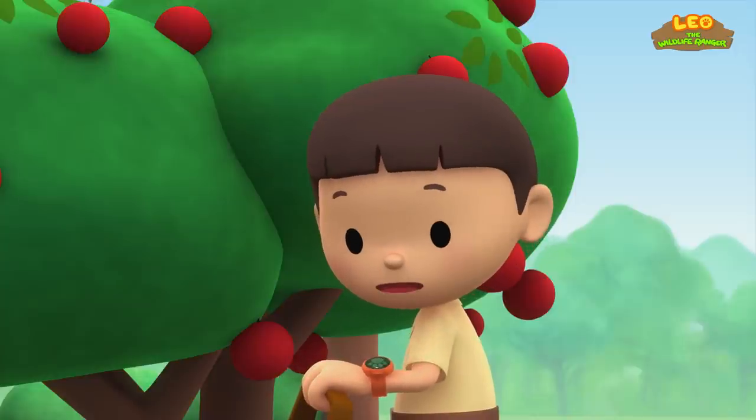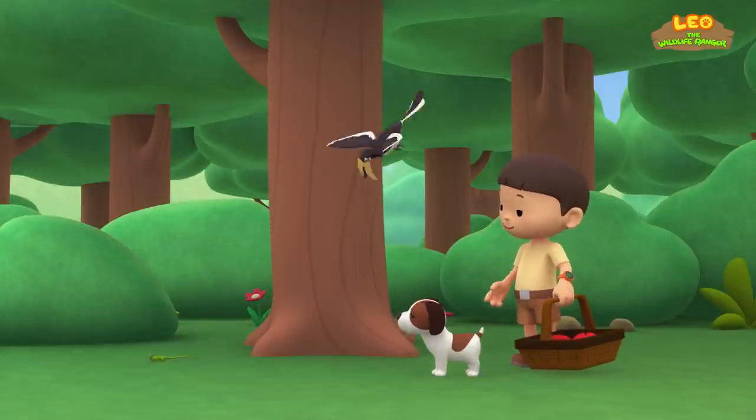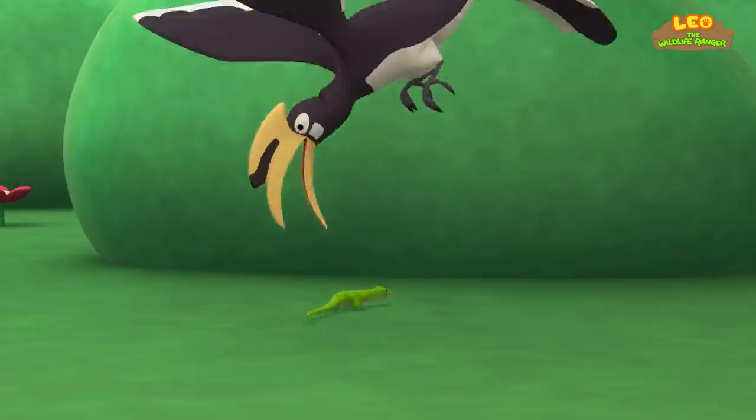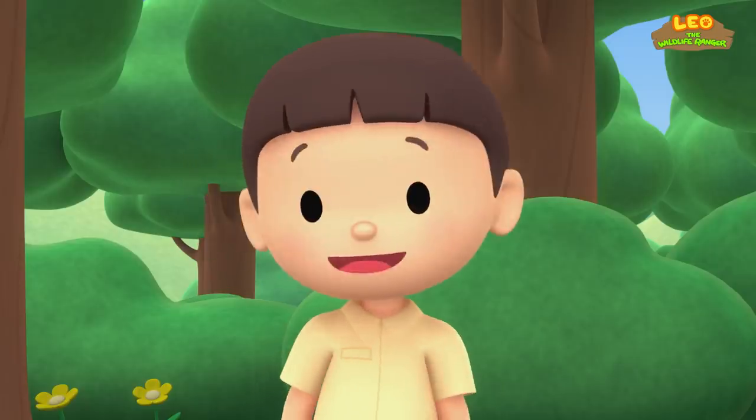Is there something in that tree? Oh, it's just a lizard. Oh, that big bird is trying to catch the lizard! That bird has such a big beak.